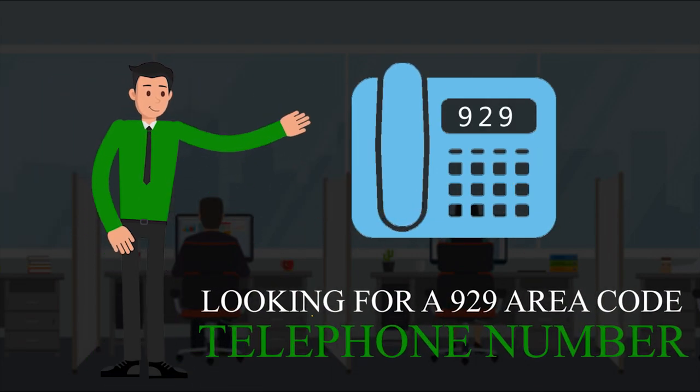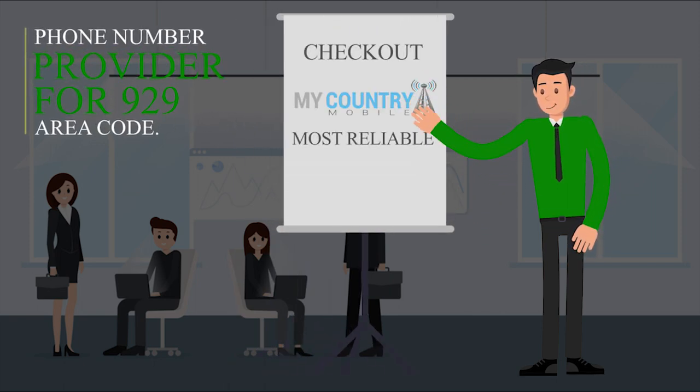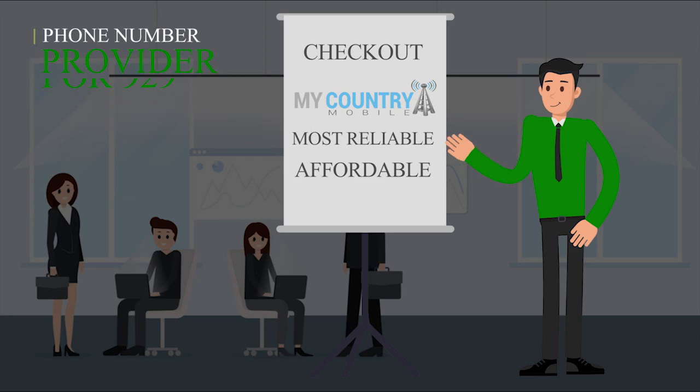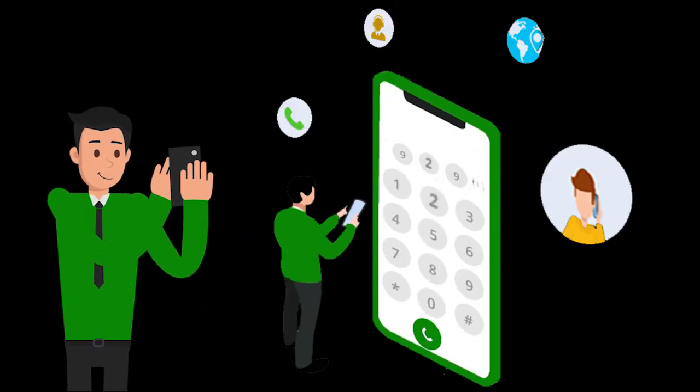Looking for a 929 area code telephone number? Check out My Country Mobile, the most reliable and affordable virtual phone number provider for the 929 area code. With My Country Mobile, you can buy 929 area code virtual phone numbers anytime, anywhere around the world.